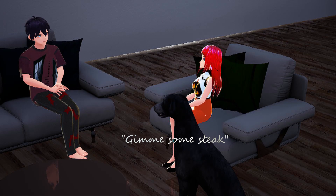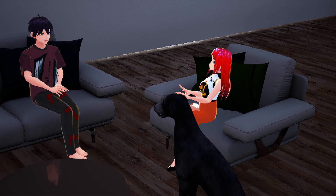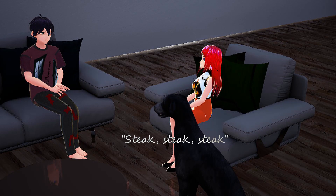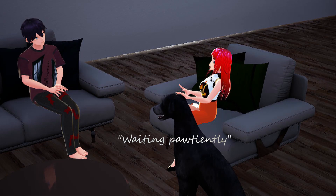So depending on how rare you prefer your steak, the data from the simulation could suggest ways to cook your steak perfectly. That sounds very interesting, but I don't think any restaurant would implement this mathematical simulation for steak cooking anytime soon.